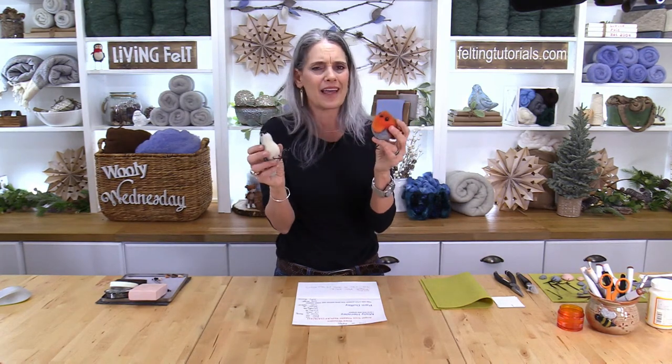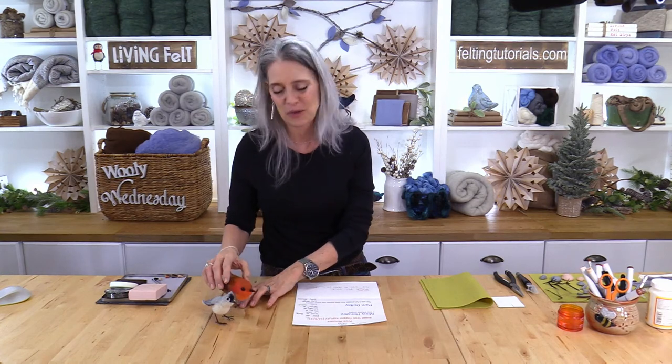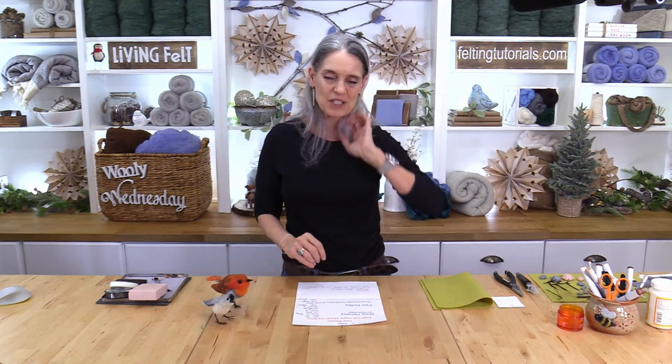If you're watching the replay, you can stick around for a few minutes and get to know us, or you can jump ahead to the tutorial. Today we're making bird beaks, legs, and feet so you can get your little felted critters exactly where you want them. This is an interactive show — please chime in if you're live, or leave comments and questions down below.